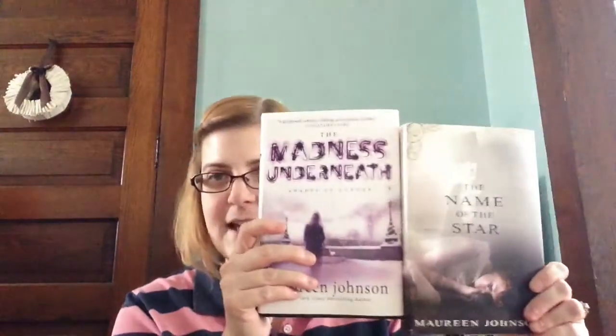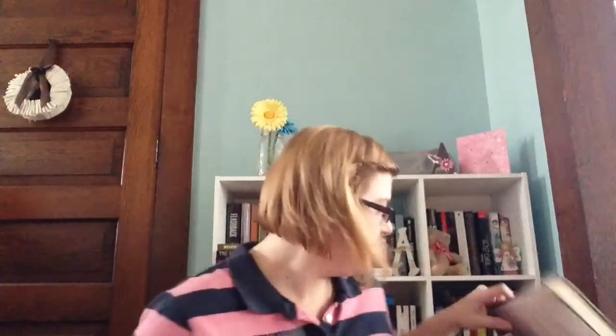Then I got The Madness Underneath by Maureen Johnson. This is the sequel to The Name of the Star — it's in the Shades of London series. I just thought the cover was pretty because the cover is different from the one I have. I did see on the back it says The Name of the Star. I actually kind of prefer this cover to the other one, but I think this is pretty too. I got that for $2.99.